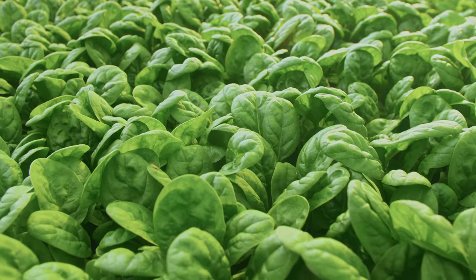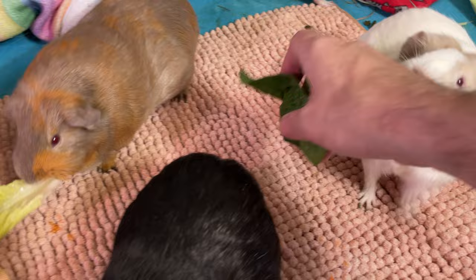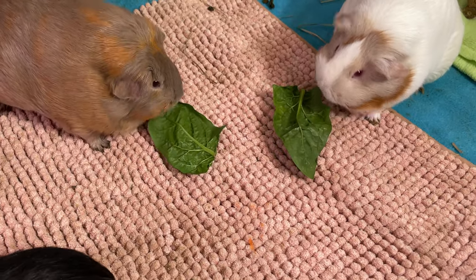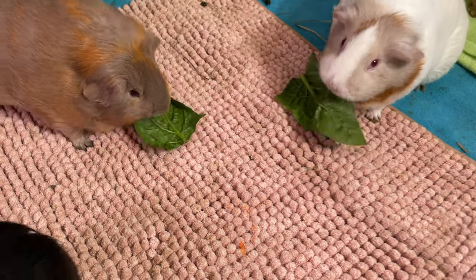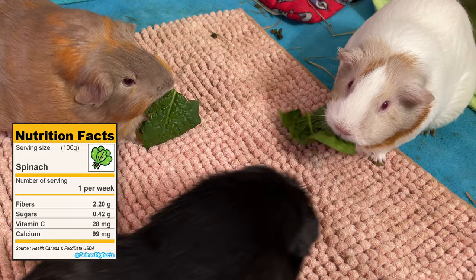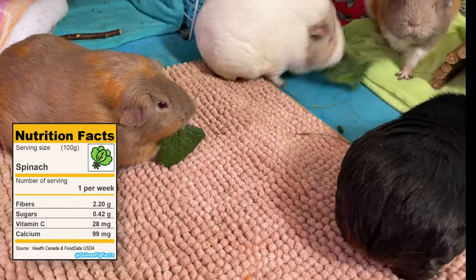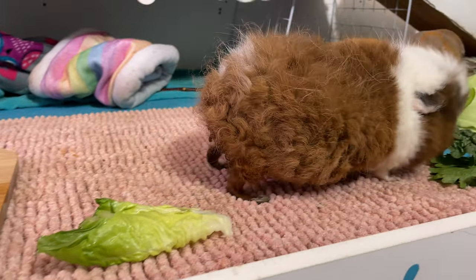Spinach are those dark green leaves that can have a bitter taste for humans. It originated from Persia, where it was cultivated over 2,000 years ago. Nowadays, there are many varieties of spinach available all year long. If you have a garden, it can be easily grown alongside other veggies that your guinea pigs will enjoy. Spinach have plenty of essential nutrients for guinea pigs — they are packed with vitamins A, C and K, and contain a good amount of iron and calcium.